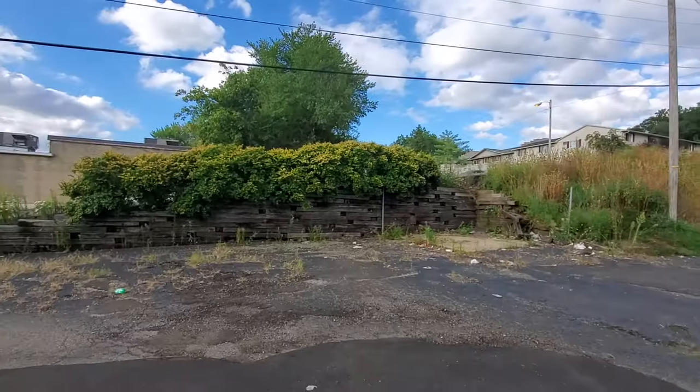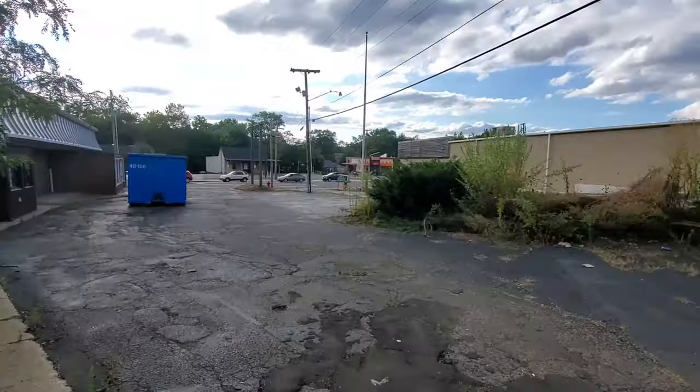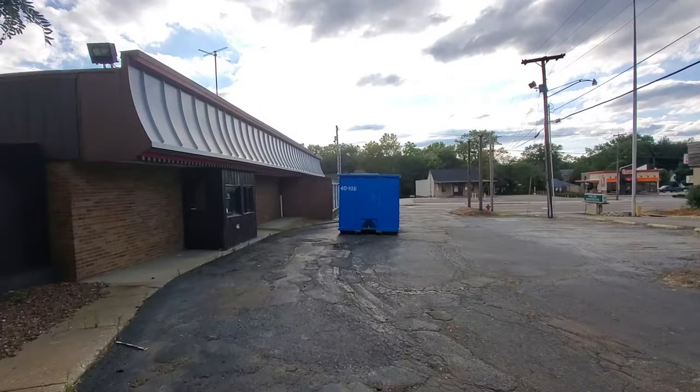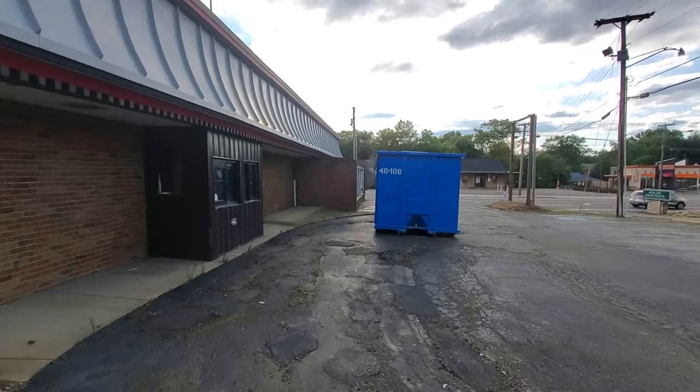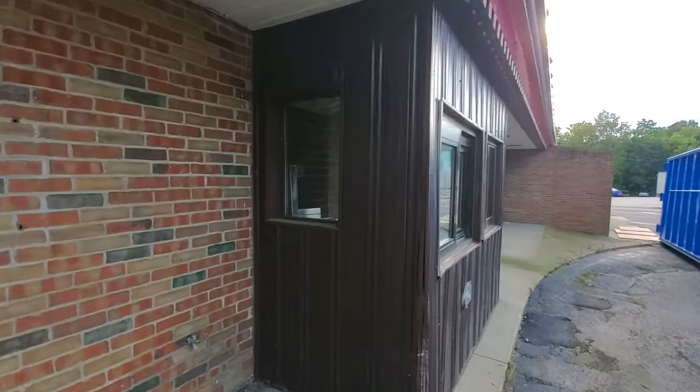Look how destroyed this is — that used to be the trash area back there. They've got this big dumpster out here, so they're definitely tearing stuff apart inside. Let's take a look through the drive-thru window here.